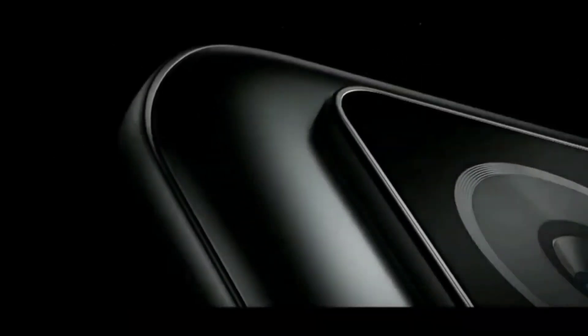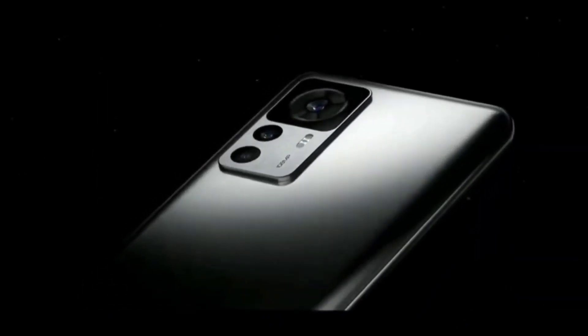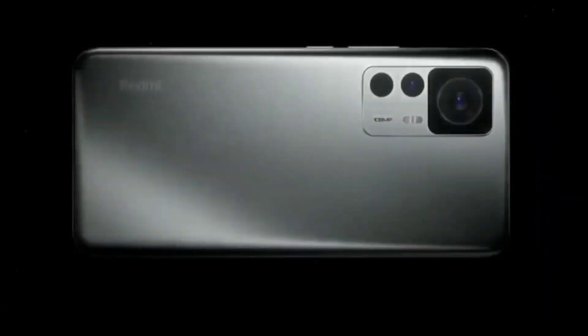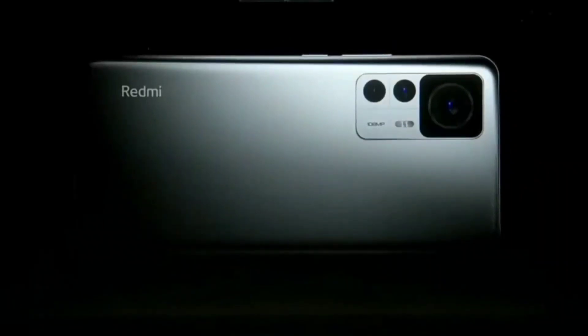Hi friends, welcome back to my channel SciTaker. In this video, I am going to talk about the specifications and details about the Redmi K50 Ultra device. Finally, Redmi did release the Redmi K50 Ultra mobile phone, and these are a few details about its specifications.